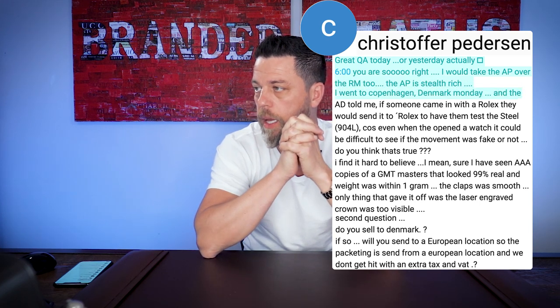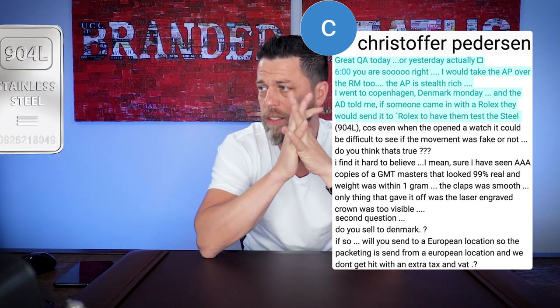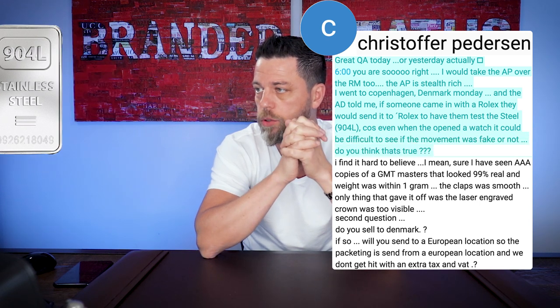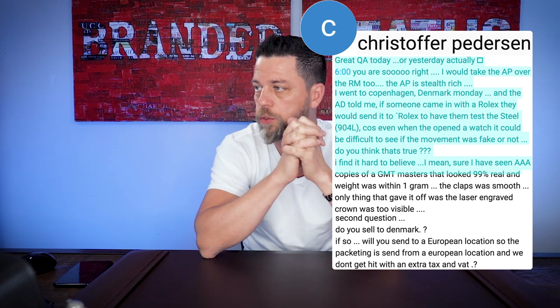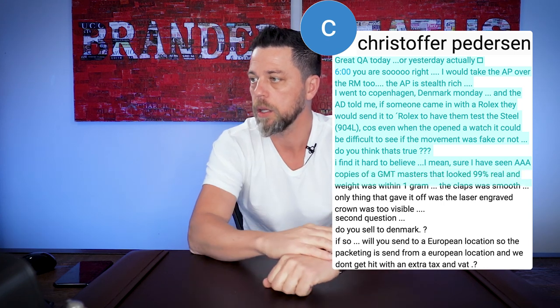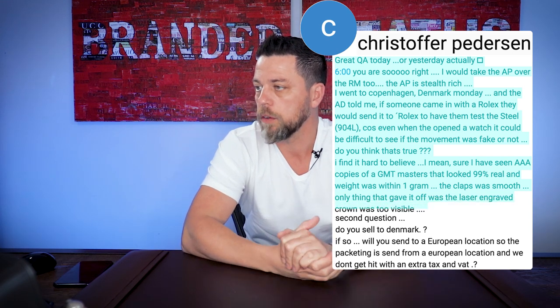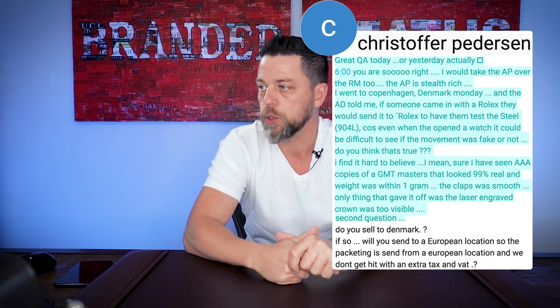I went to Copenhagen, Denmark on Monday, and the AD told me that if someone came in with a Rolex, they would send it to Rolex to have them test the 904L steel, because even when you open the watch, it could be difficult to see if the movement was fake or not. I find it hard to believe. I've seen AAA copies of GMT Masters that looked 99% real and way within a gram. The clasp was smooth — the only thing that gave it away was the laser-engraved crown.